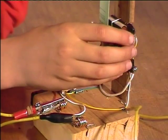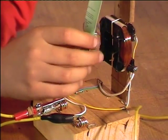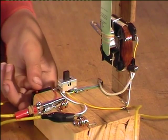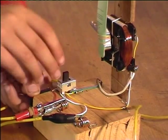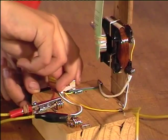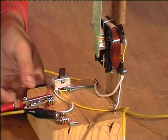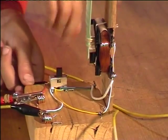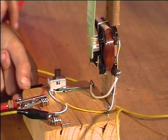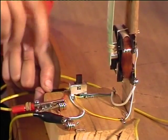Here is the electromagnet. The electromagnet will interact with this normal magnet on the cardboard. When I turn it on, they repel. But if I reverse the polarity of the power, they'll attract. Now the poles are the opposite — this used to be south, but now it's north; this used to be north, but now it is south.